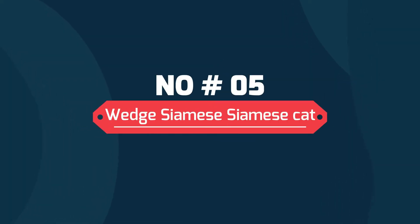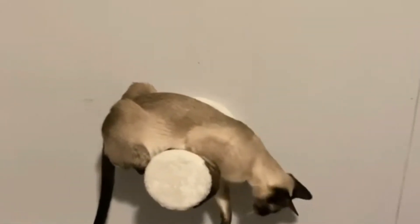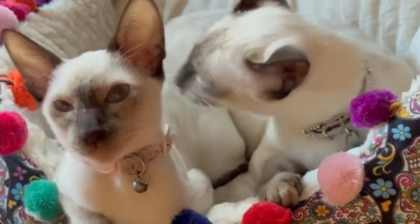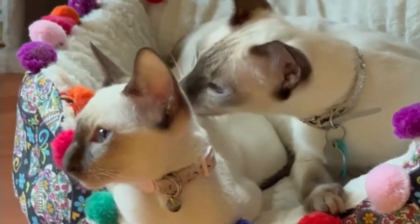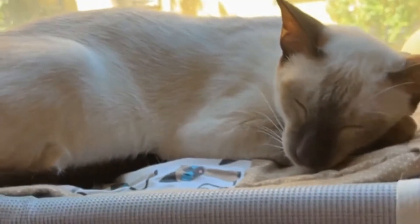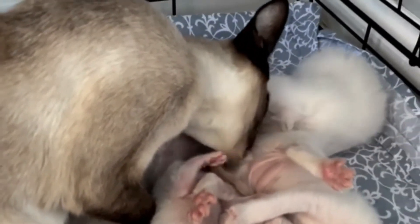Number 5: Wedge Siamese cats. The Wedge Siamese are sometimes known as Wedge Siamese cats because they have extensive features of Siamese cats. The name comes from the triangle or wedge shape of their head, and they have ears set lower than traditional Siamese breeds. Wedge Siamese cats can be very loud and they can meow all day. Additionally, due to extensive breeding, Wedge Siamese cats are at higher risk of health complications like kidney disease.